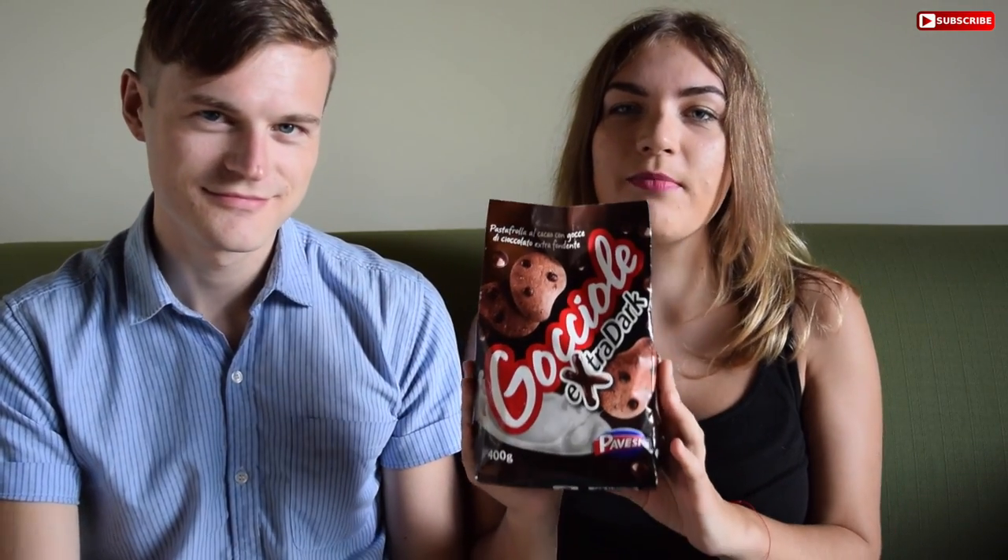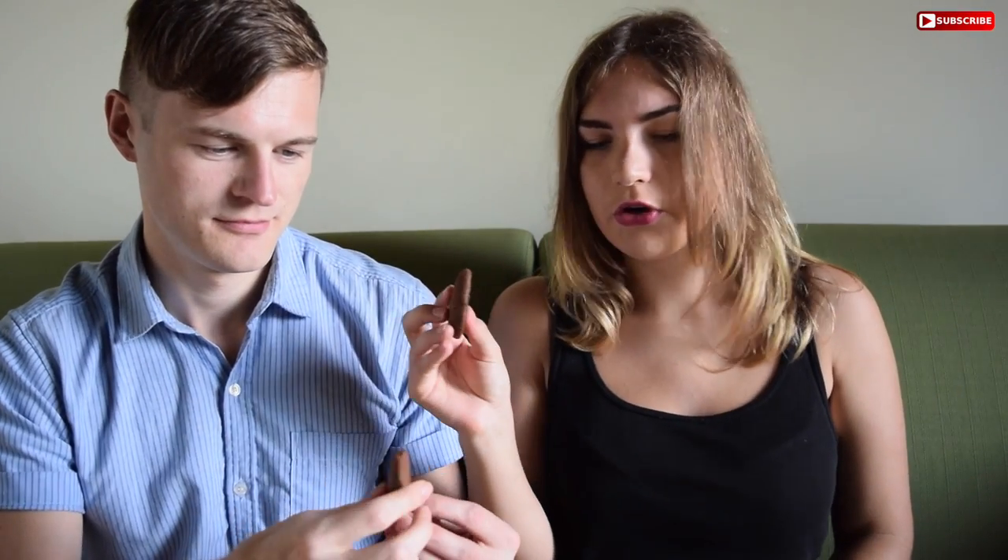We thought we'd end on a high — we absolutely love these. We have them every time we come to Italy and we always take about 10 bags when we leave because they are the best biscuits ever. They also come in chocolate chip but we like the dark one — this is double chocolate, our favourite. They feel delicious. Really good.